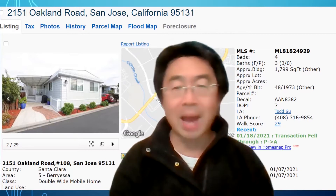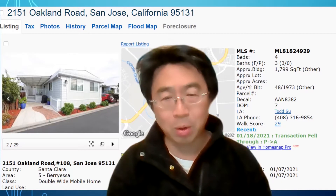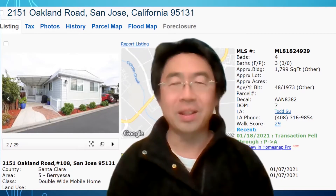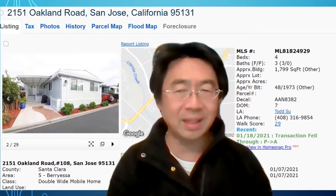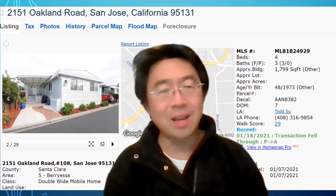I would like to introduce you. This — I shouldn't say this house — this is a mobile home. The mobile home itself was built in 1973, but you can see from the picture they already renovated it.